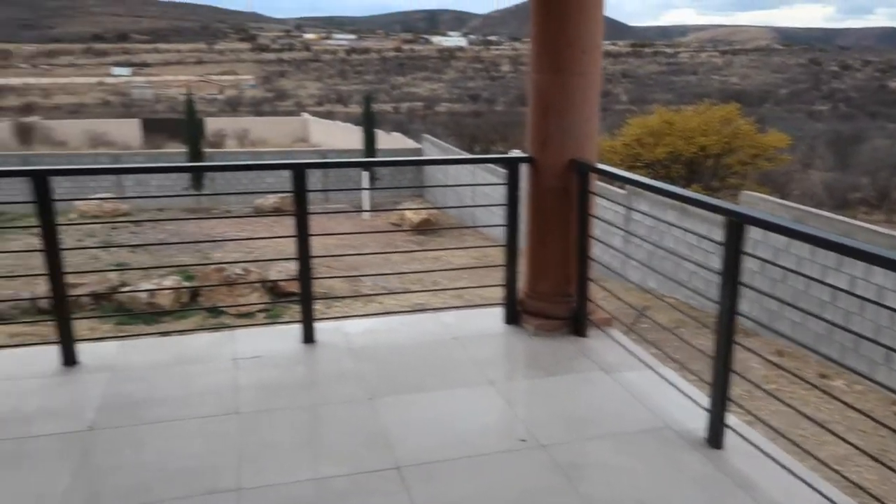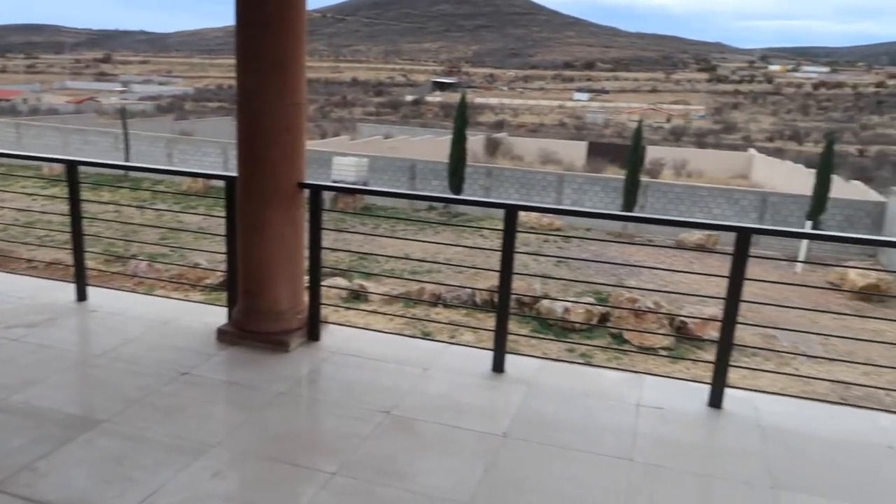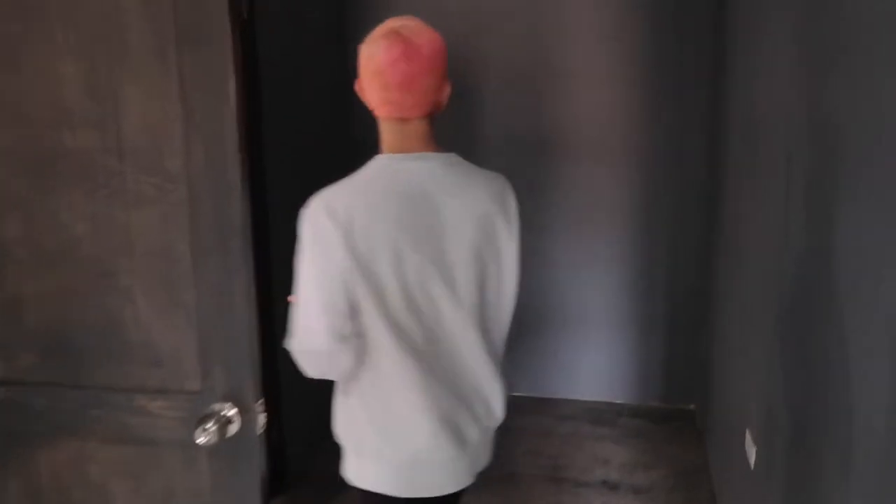And then let me show you guys the view that goes out here. It's huge, huge, huge — got a lot of land.